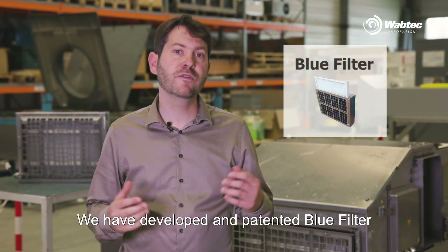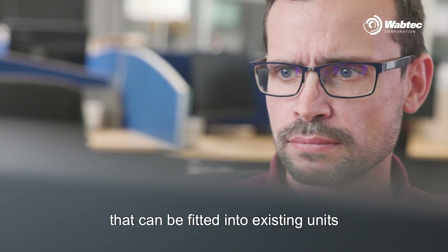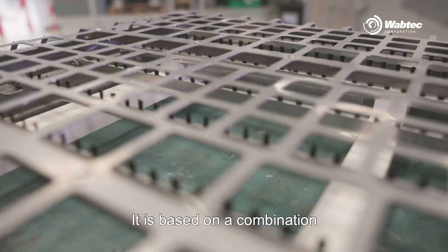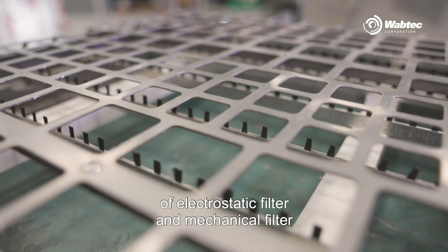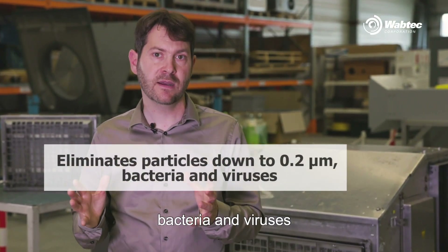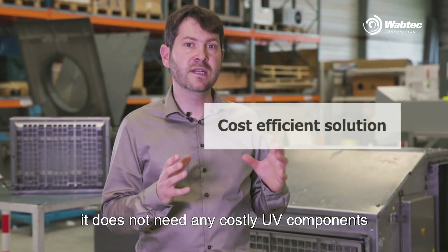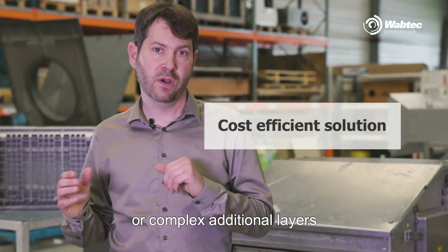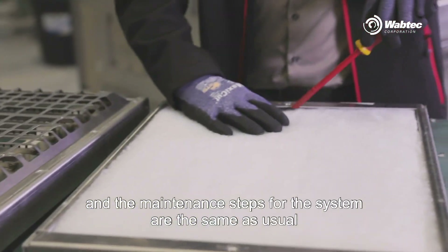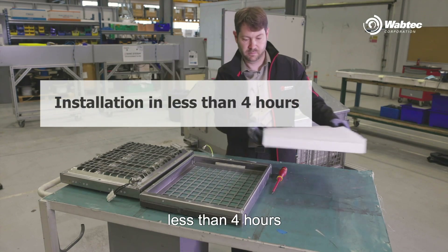We have developed a patented blue filter, which is a powerful filtration system that can be fitted into existing units or new built trains. It is based on a combination of electrostatic filter and mechanical filter. It eliminates particles down to 0.2 microns, bacteria and viruses. Its electrical consumption is very low. It doesn't need any costly UV components or complex additional layers, and the maintenance steps for the system are the same as usual. One of the best advantages of the blue filter is its speed of installation — less than 4 hours.